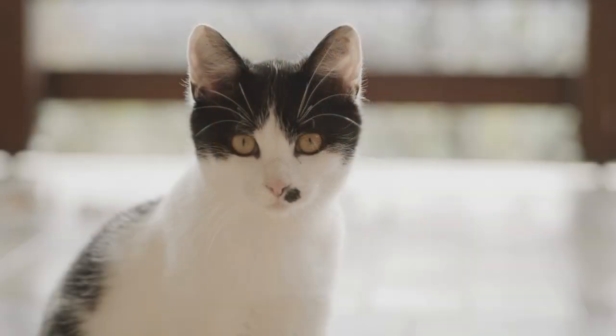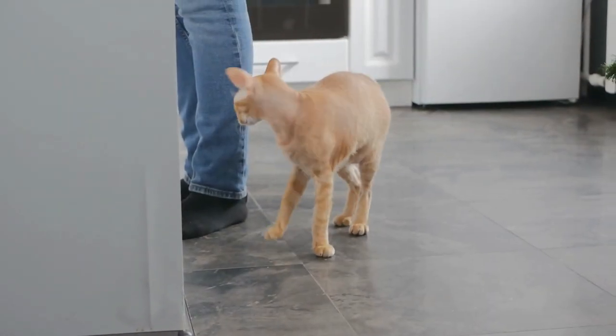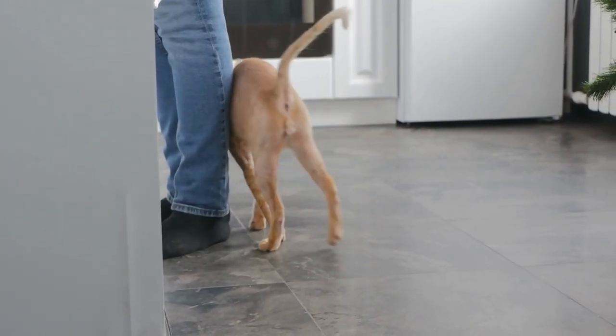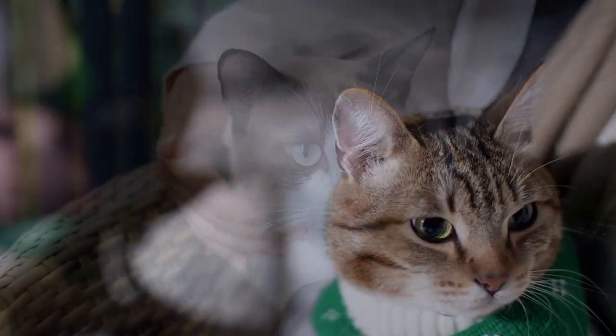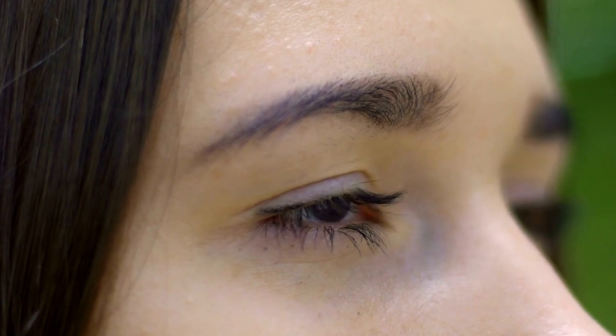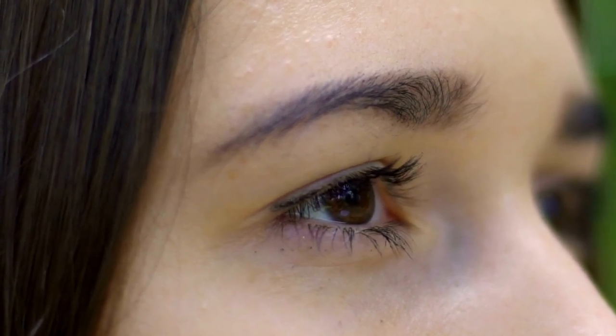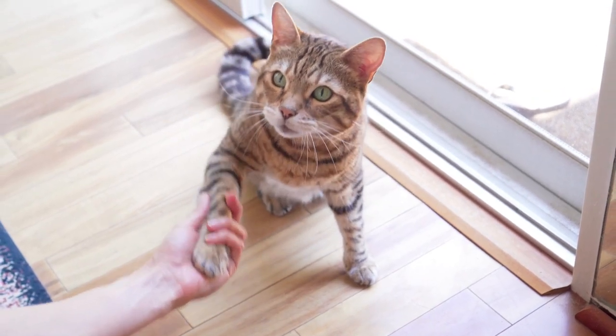Researchers set up an experiment where strangers either slow blinked at a cat or maintained a neutral expression. Cats responded more positively to those who shared a slow blink, even going so far sometimes as to approach and interact with them. This subtle form of communication can make a world of difference in your relationship with your cat. To return this slow blink, lock eyes with your cat, maintain a soft gaze, and blink back slowly. It's like a secret handshake — a bonding ritual just between the two of you.